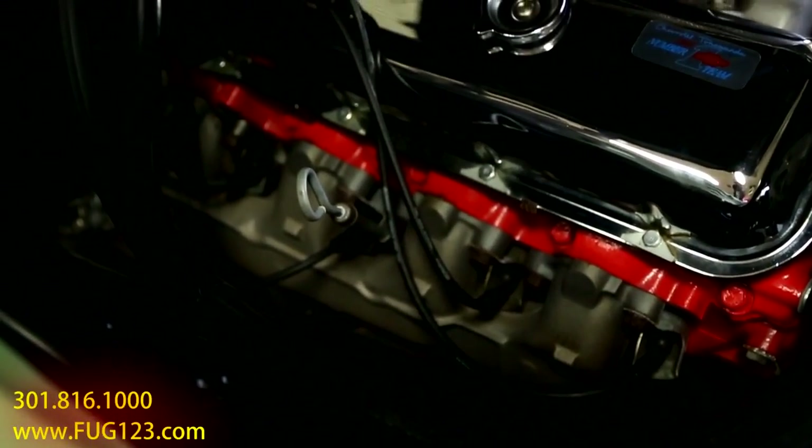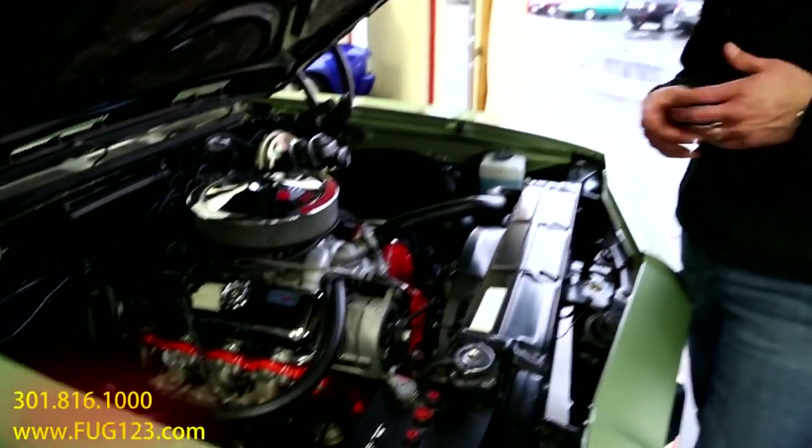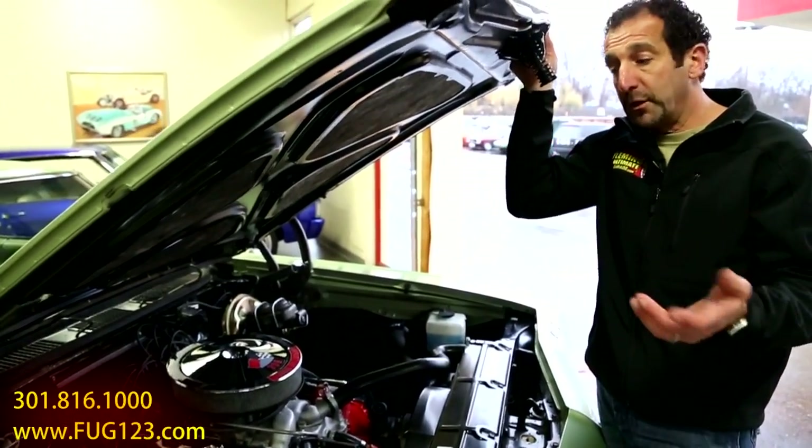This has a rebuilt front suspension, rebuilt transmission, rebuilt engine, and rebuilt rear end. To find these cars still left in existence is becoming fewer and fewer.